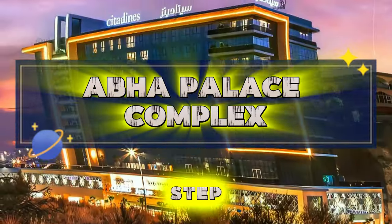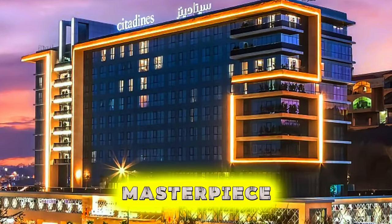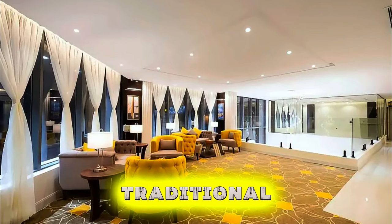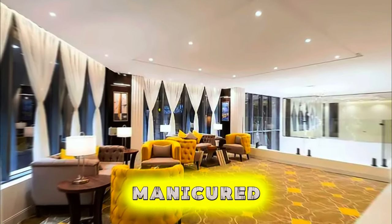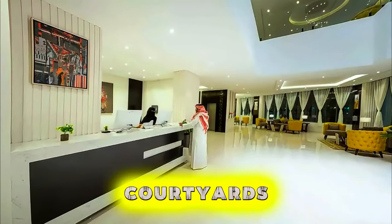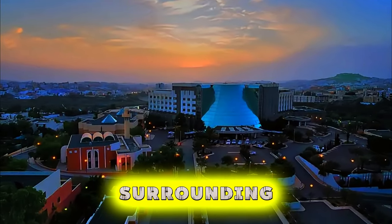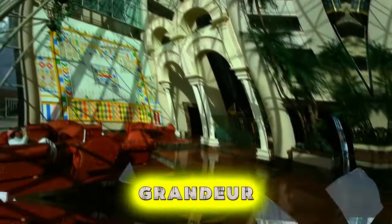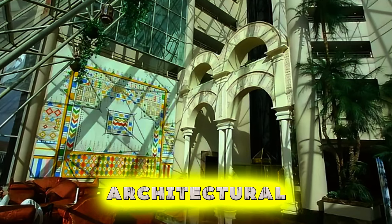Abha Palace Complex. Step into a world of luxury and opulence at the Abha Palace Complex, a magnificent architectural masterpiece located in the city of Abha. Explore this grand palace complex, which features a blend of traditional Arabian and modern architectural styles, surrounded by lush gardens and manicured lawns. Wander through lavish halls, ornate courtyards, and opulent chambers adorned with intricate mosaics, marble carvings, and gilded decorations. Admire panoramic views of the city and surrounding mountains from the palace's lofty vantage points. The Abha Palace Complex is a cultural gem and a testament to Saudi Arabia's artistic and architectural heritage.